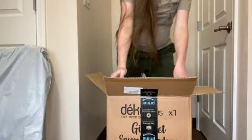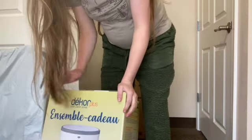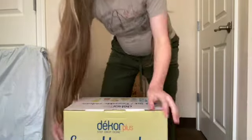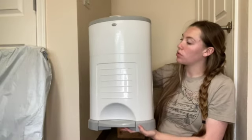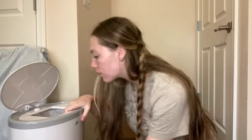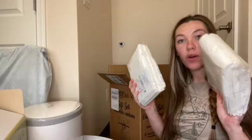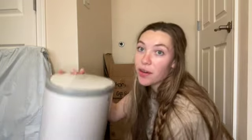First of all, we got our diaper pail — this is our nice beautiful new diaper pail. And this is supposedly one year's worth of diaper bags.